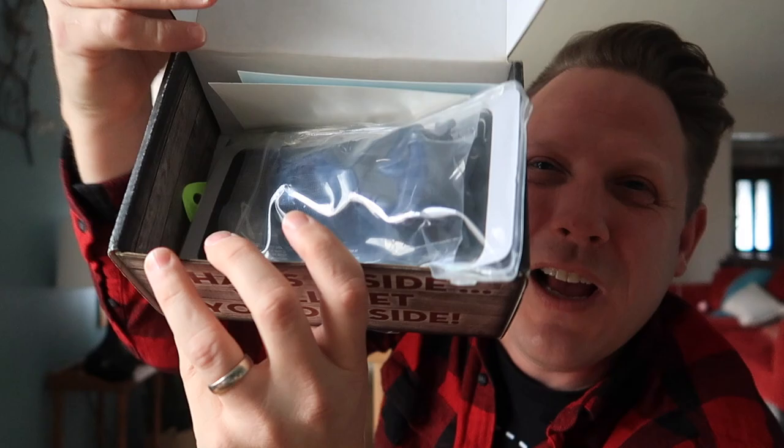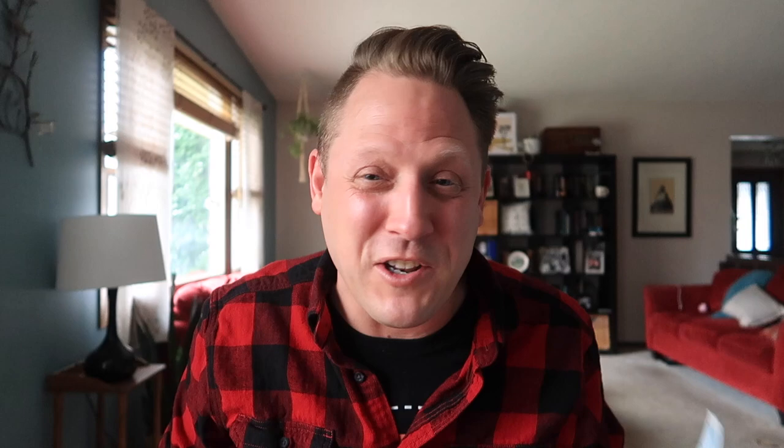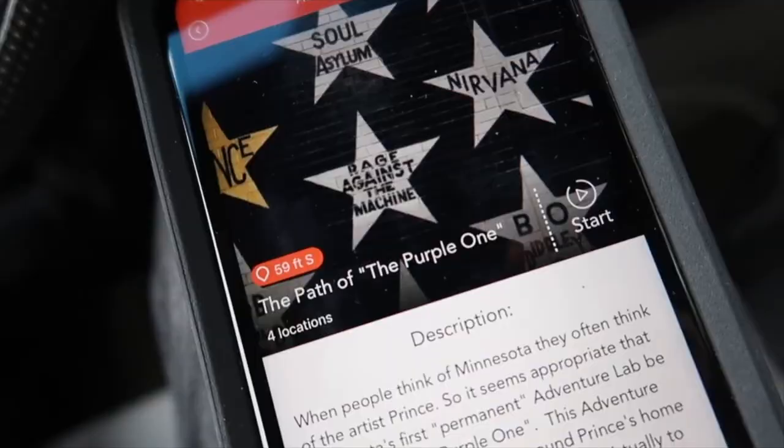Ooh, I don't see the tissue paper — usually there's tissue paper covering it, maybe there wasn't room. First item: it's a Geocaching Adventure Labs bumper sticker! I love Adventure Labs. You guys know I've hidden some Adventure Labs — I've done several Adventure Labs.